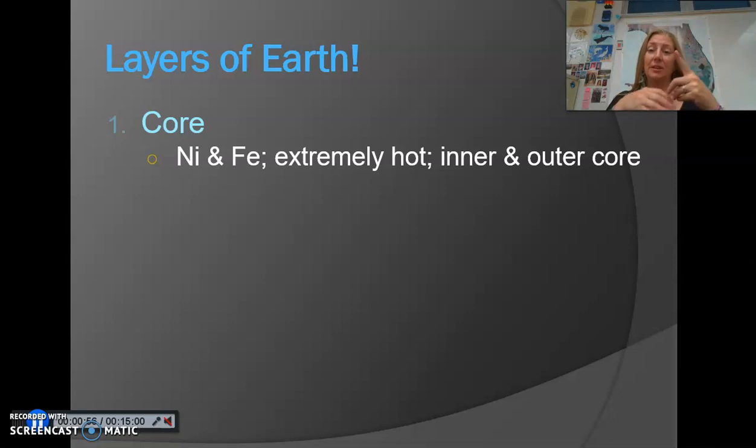The core is broken up into both the inner and the outer core. The inner core has the highest temperature. Even though it is the hottest, it is also a solid because of all the pressure that is being exerted upon it. The outer core is more of a liquid.